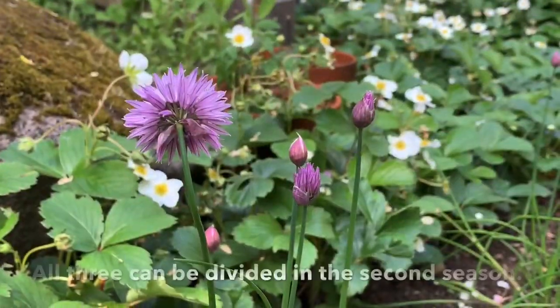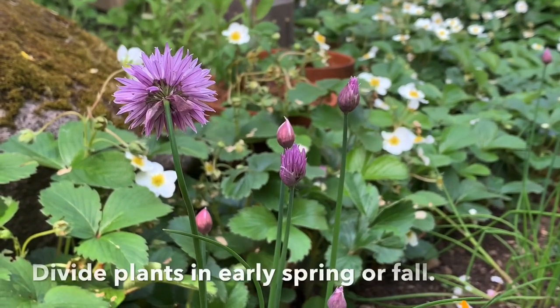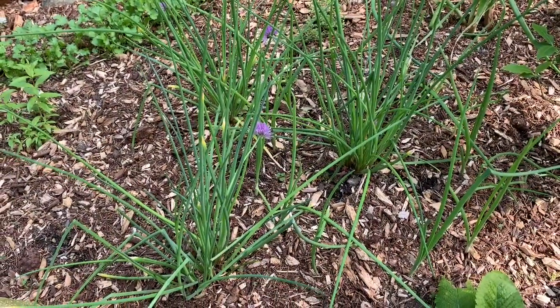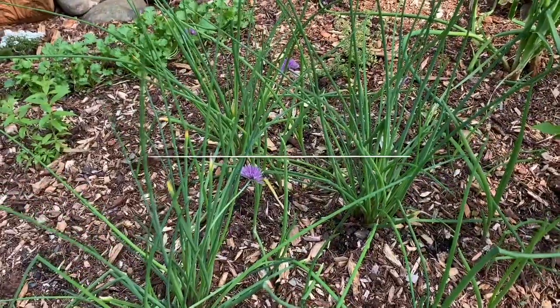All three plants make great companion plants, as they can deter insect pests and also possess antifungal properties. I will leave some links in the description box of this video in case you are interested in growing any of these plants. Thanks again for watching!